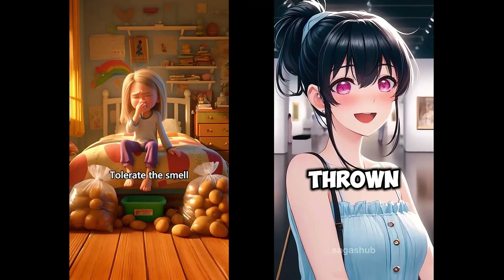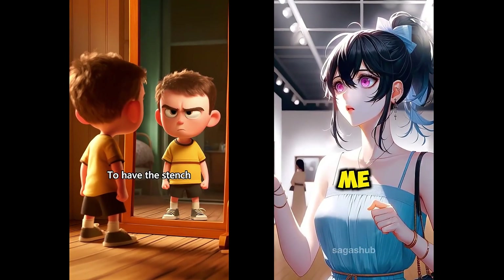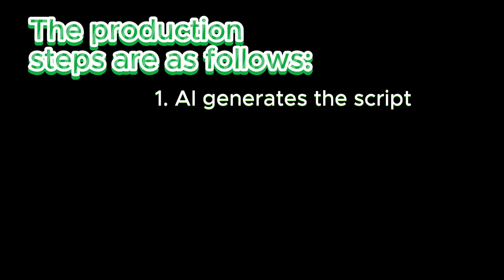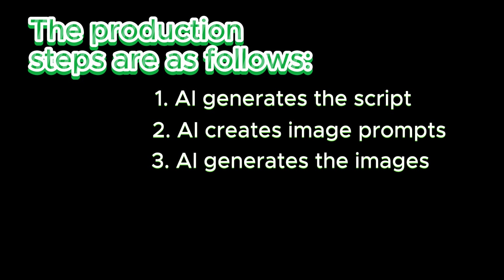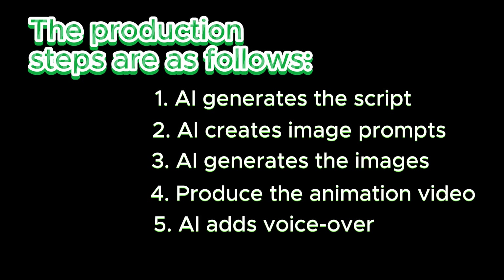Understanding this, we can now move to the practical part. I'll guide you step-by-step on how to use free AI tools to create a video like this at zero cost. The production steps are as follows: AI generates the script, AI creates image prompts, AI generates the images, produce the animation video, AI adds voiceover, and edit the video.